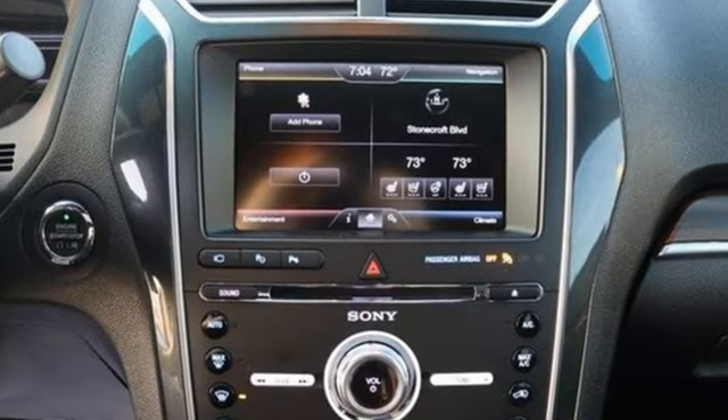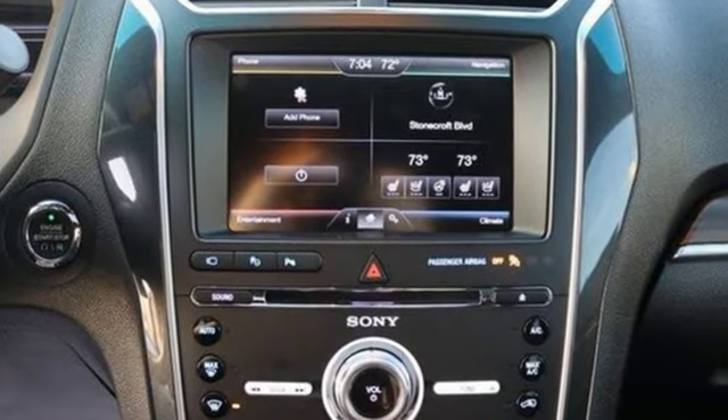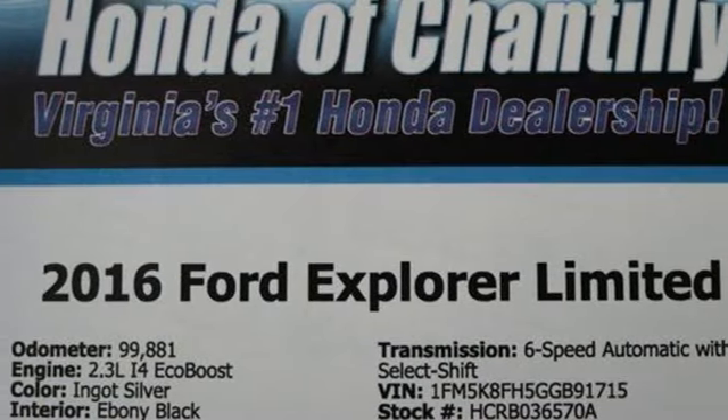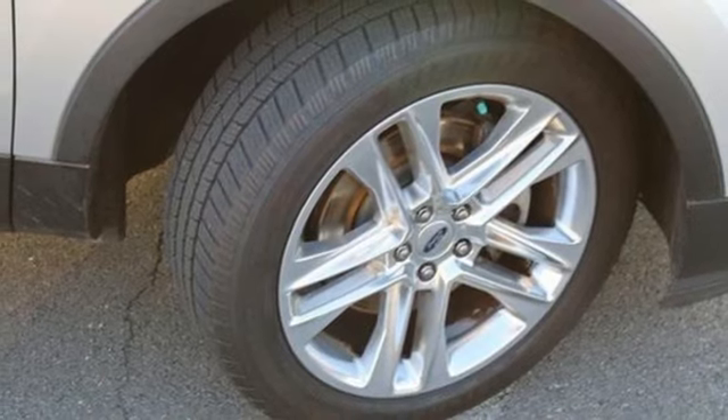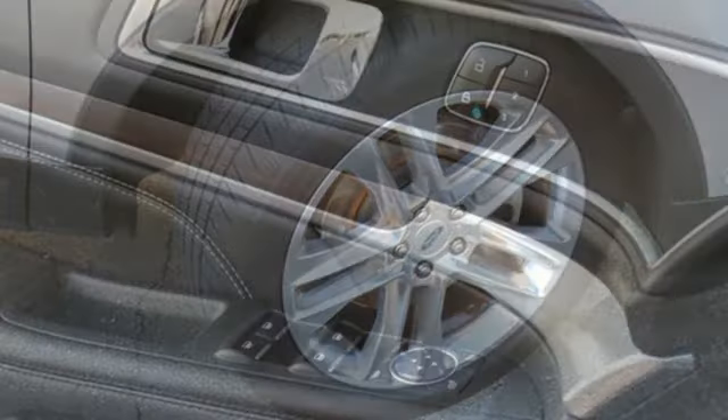Auto-dimming rearview mirror. Sync services Wi-Fi hotspot. Heated and ventilated leather bucket seats. Integrated navigation system with voice activation. Automatic transmission. Dual zone climate control.